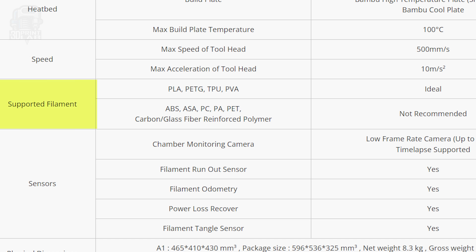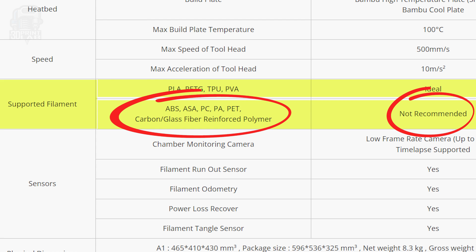According to Bambu, the A1 can print PLA, PETG, TPU, and PVA. Supposedly — though they don't recommend it — it could also handle ABS, ASA, PC, PA, PET, and even carbon glass fiber. But I'm not real sure how realistic anything but PLA and maybe PETG is, considering you really need an enclosure to maintain those constant ambient temps.